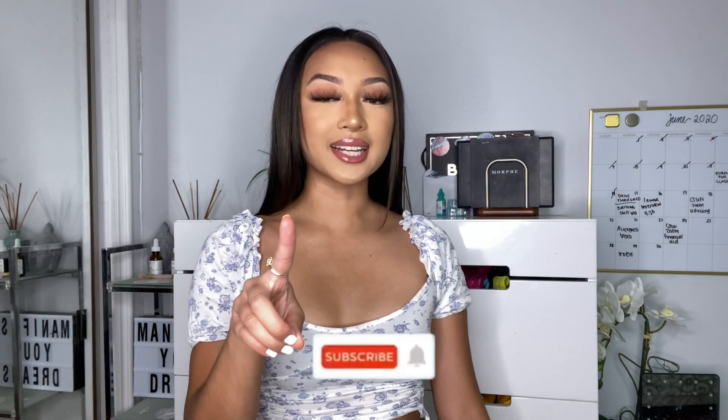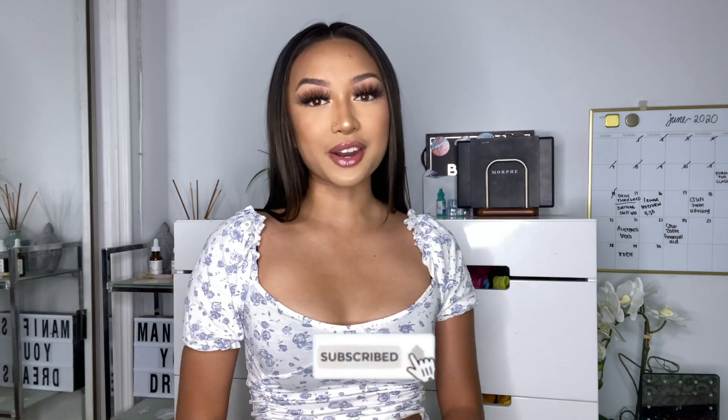What's up guys, welcome back to my channel. Today's video is a collaboration with Blackbough Swimsuits — they have so many cute bikinis and one pieces. You guys can go check them out, I'll link their website down below. Every item in this video will also be linked in the description box. Go ahead and follow Blackbough on their Instagram and all of their social media accounts. Don't forget to subscribe and click that notification bell, and let's get right into the video.